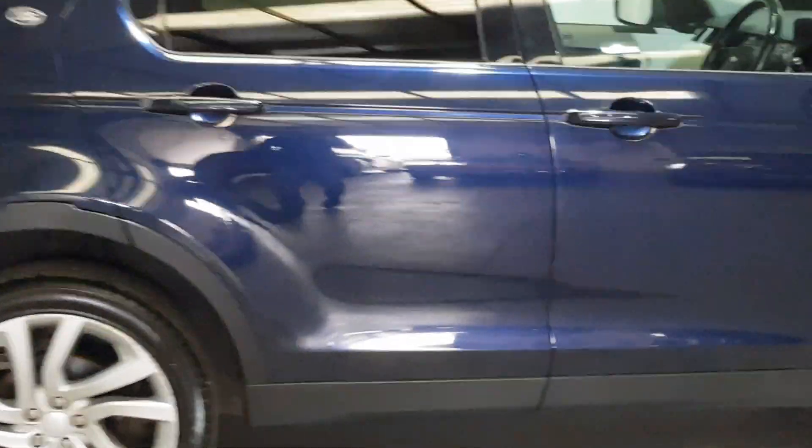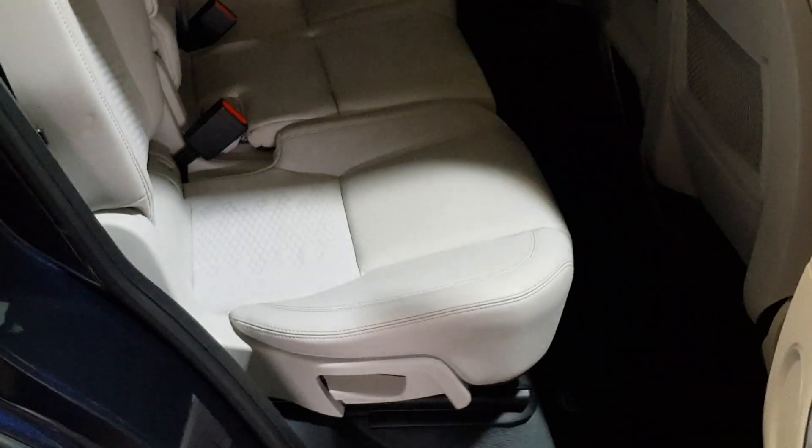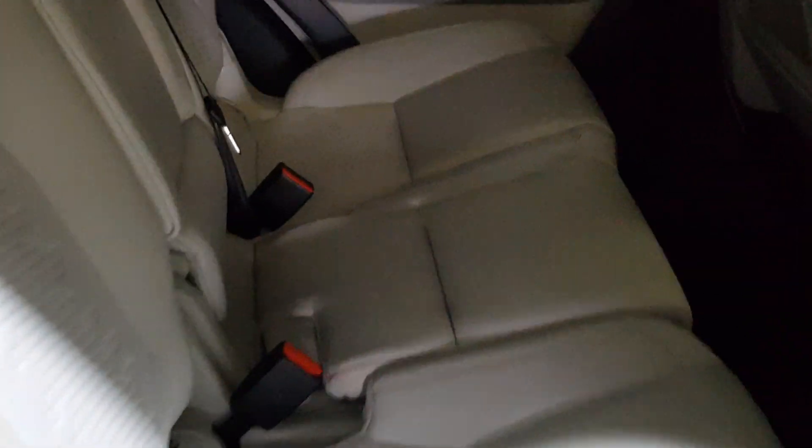It has seven seat options in the boot. Beautiful interior — the light Oyster half leather, half cloth. There are our seven seats in the back. Lovely spec on it. Got the keyless entry so you can get in and out of the car with just having the key in your pocket.